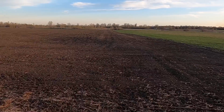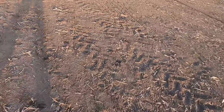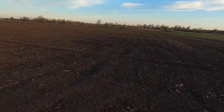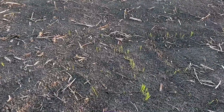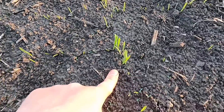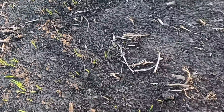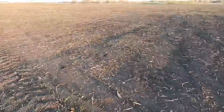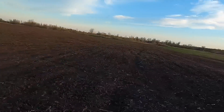Here we are down at the field. I can see the deer — they've already made their tracks out here. I can see the rows — yep, you can see they're up! There's the alfalfa poking up right there. The oats are coming!